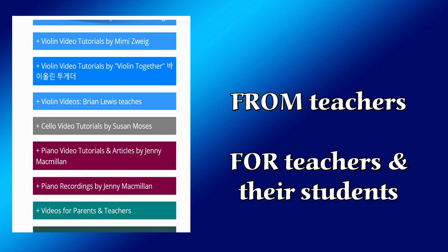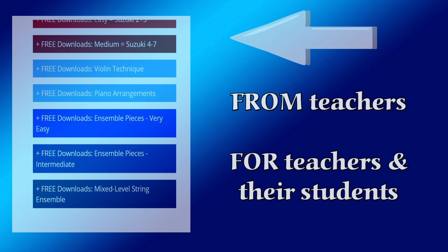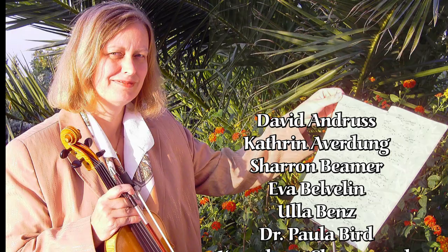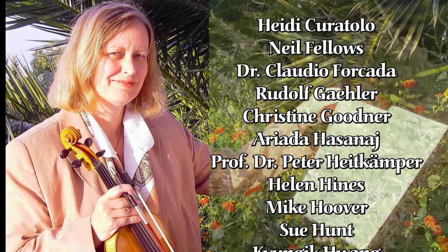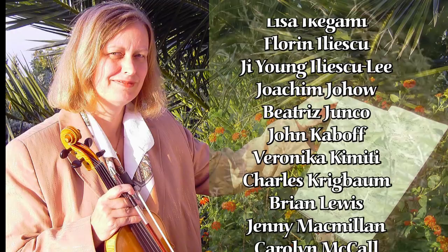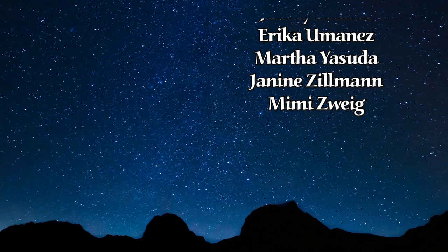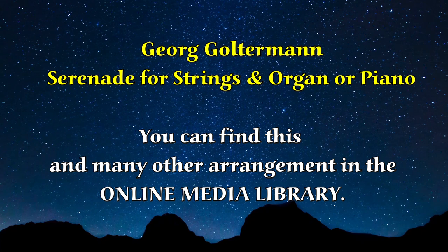Thank you so much for this great tour, dear Charles. And also a sincere thank you to all my colleagues and friends who have contributed to enriching the online media library with their material and performances. Dear teachers, students, and parents, we sincerely hope that the media library will be helpful for you and support you, especially in these challenging times on your musical journey. I wish you all the best and please stay healthy.